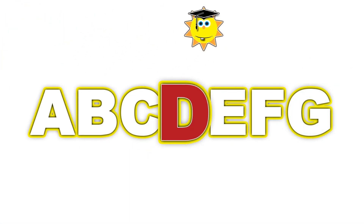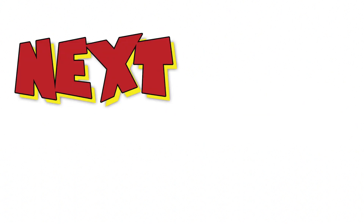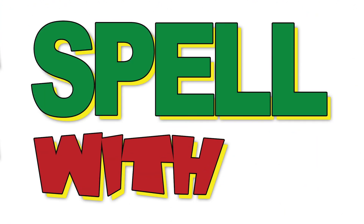A, B, C, D, E, F, G — next time won't you spell it? Hey!